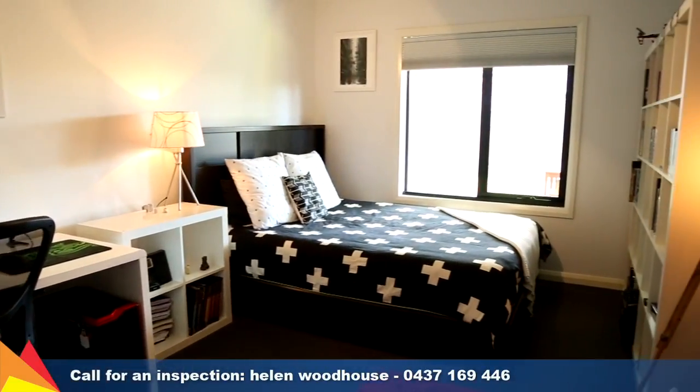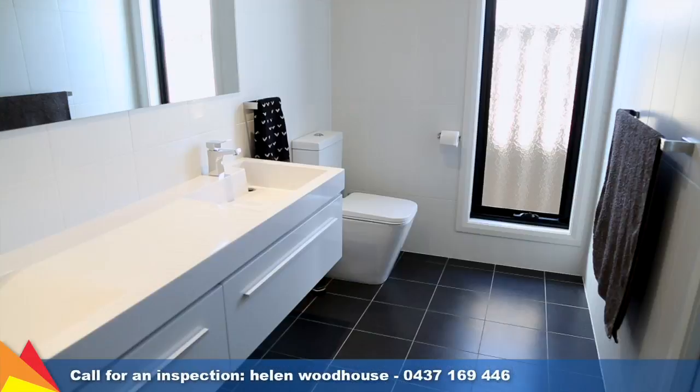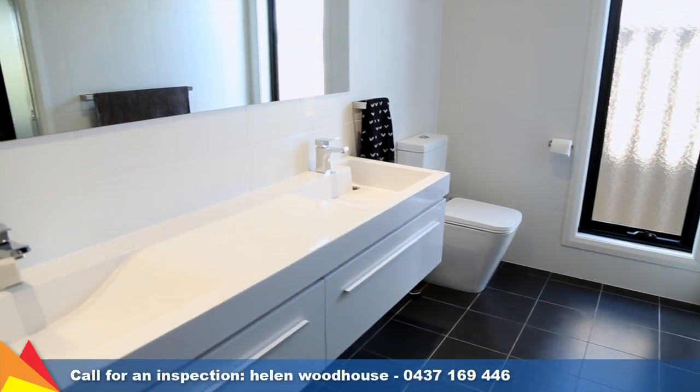Featuring four bedrooms, the main bedroom is a parent's retreat, enjoying a walk-through robe to an en-suite with double vanity.